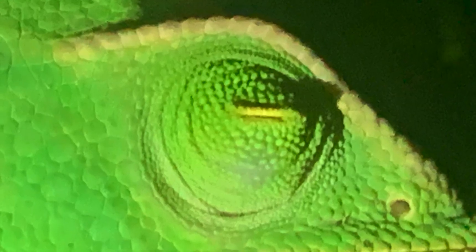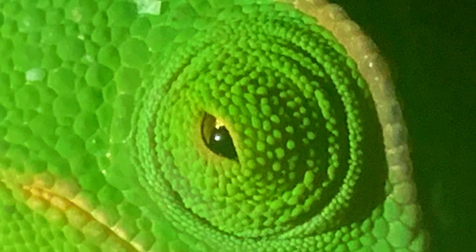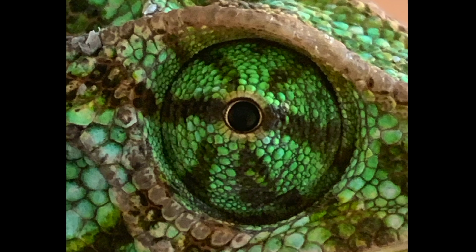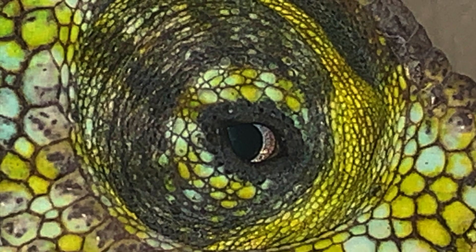The eyes also give information about the status of the animal. Completely different eyes can be seen in chameleons which are sleeping, in chameleons which are waking up, in chameleons which are active, or in chameleons which are ill or dehydrated, or even in the eyes of a chameleon which is dying.